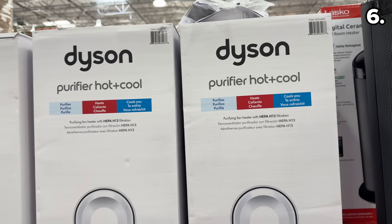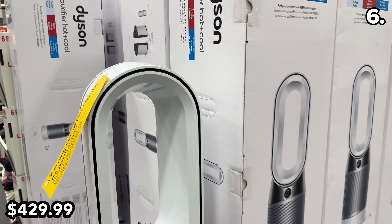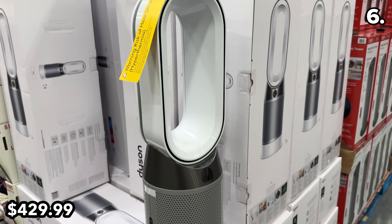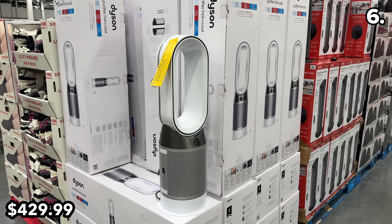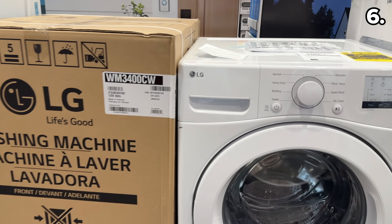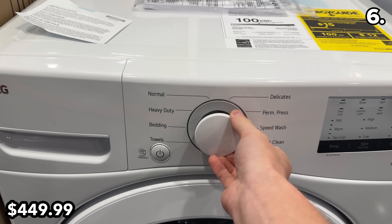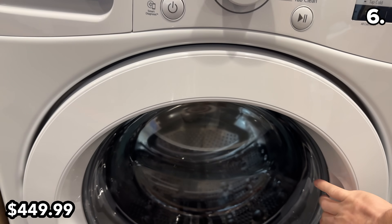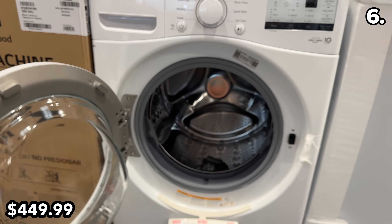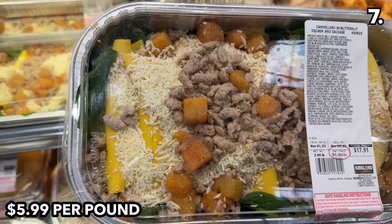The extremely popular Dyson heater or cold fan circulator at $430 is $120 off right now, and also functions as an air purifier. As a little preview of a Black Friday appliance deal, this LG front load washer at $450 reflects a $50 price drop, and we'll see many more appliance deals which I'll be covering all month long.